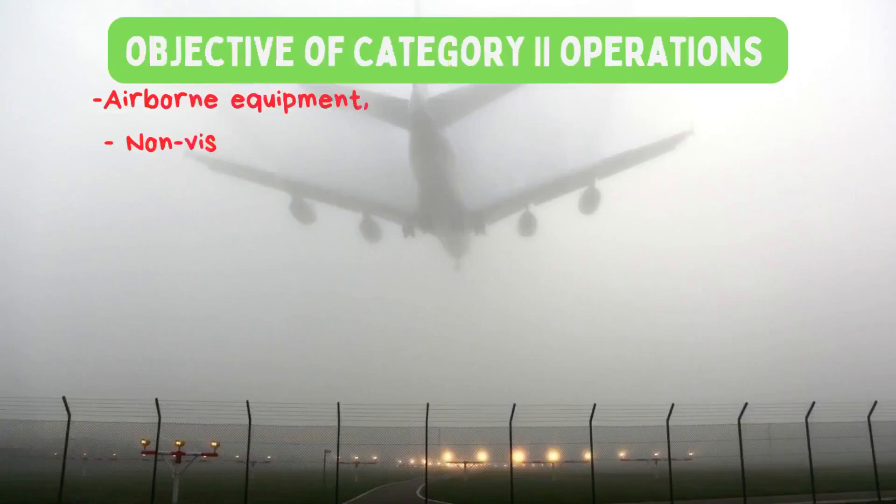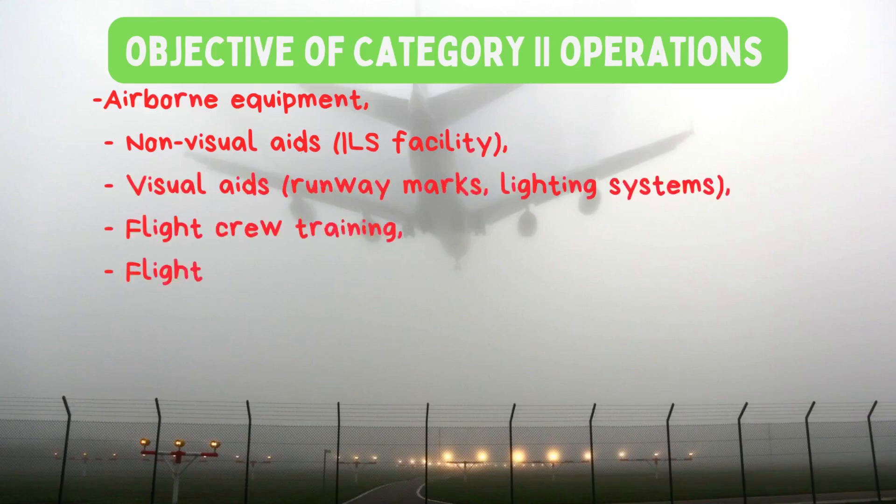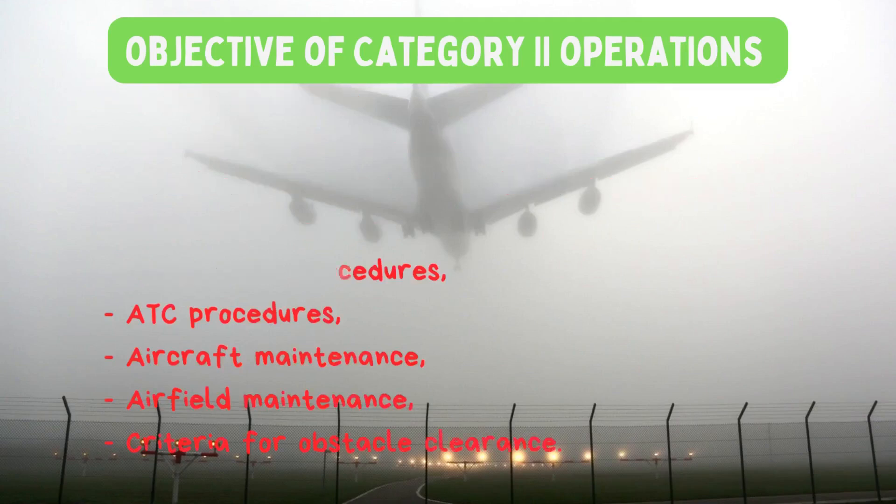The main objective of Category 2 operations is to provide a level of safety equivalent to other operations but in more adverse weather conditions and lower visibility. The desired level of safety is achieved through airborne equipment, non-visual aids such as the instrument landing system, visual aids including runway markings and lighting systems, flight crew training and procedures, ATC procedures, aircraft maintenance, airfield maintenance, and criteria for obstacle clearance.